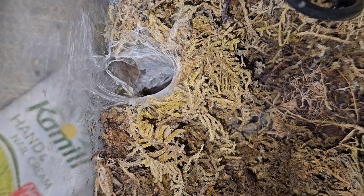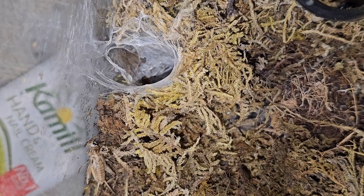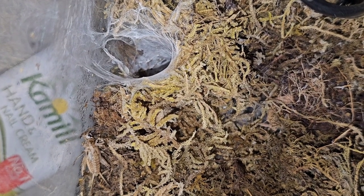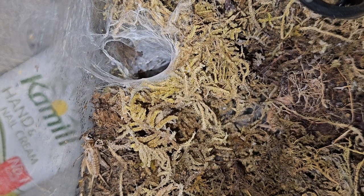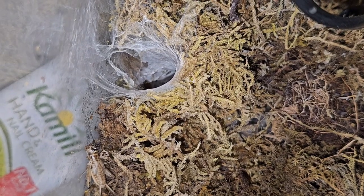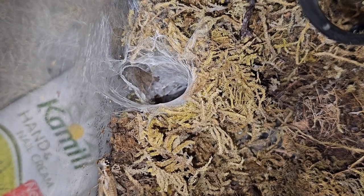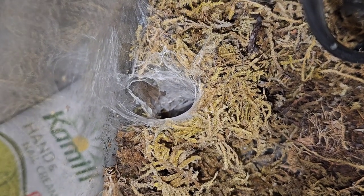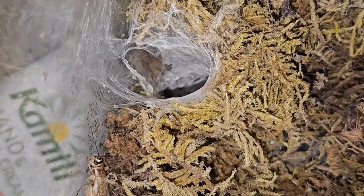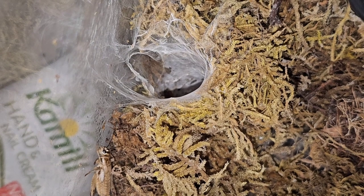Now how long do pet crickets last and live for? Well, to be honest, I don't have a clue how long crickets live for. Maybe a year? Probably a year. I think crickets live a year.